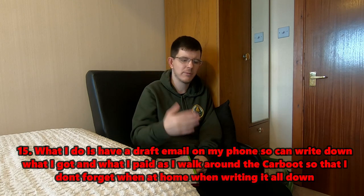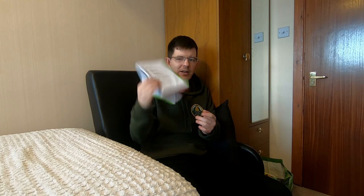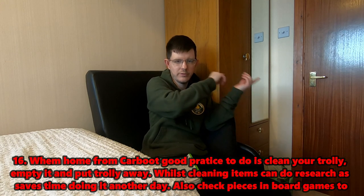Tip fifteen: I keep a draft note saved on my phone and jot down each item and what I paid for it. Because I have Asperger's I forget things easily, so this helps when I come to enter everything into my spreadsheets or books later. Star the draft so it doesn't get lost. When you get home, get your trolley out, bags out, and put items where they need to go.